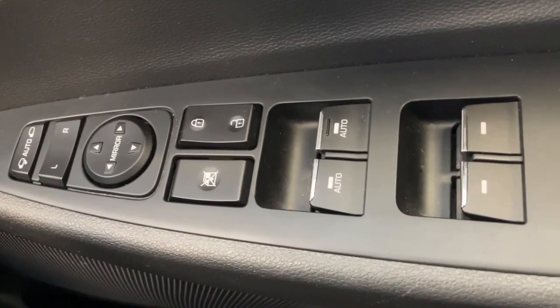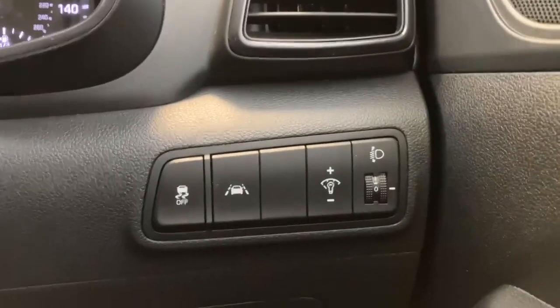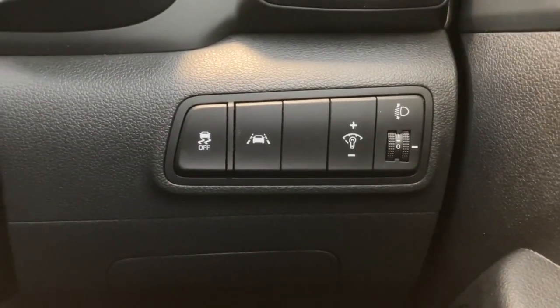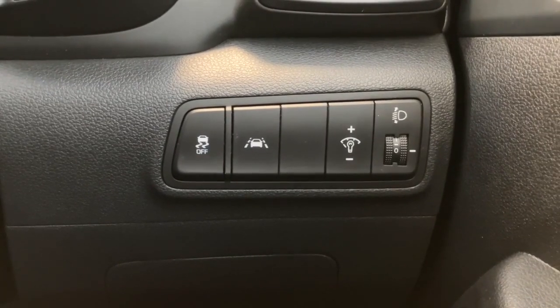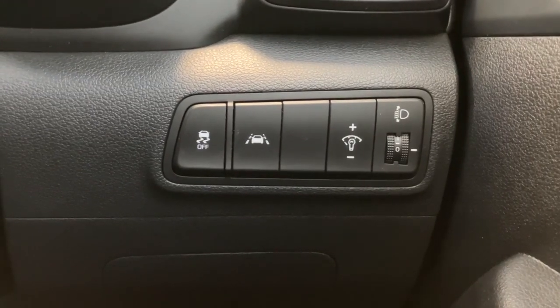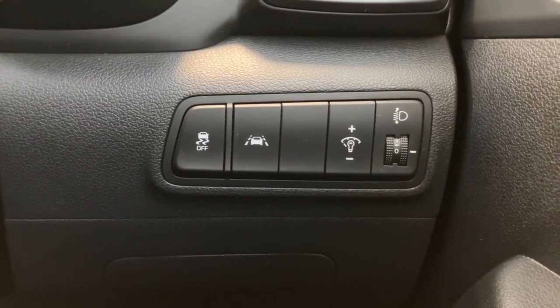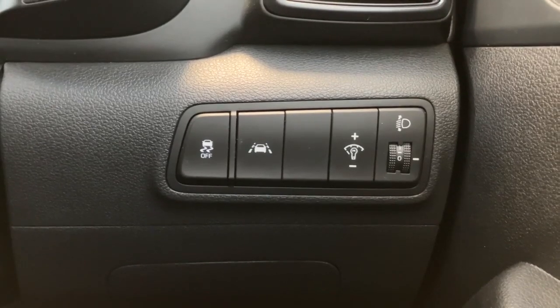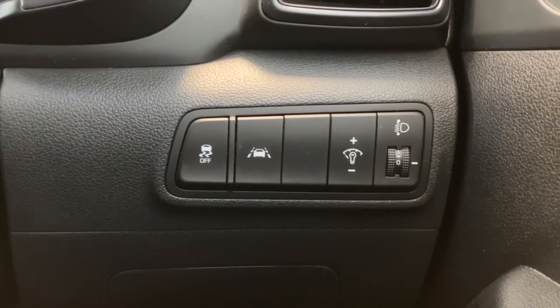Moving across to the driver's door panel, it is all electric windows and electrically operated mirrors which are also heated and electrically folded. Just under the dashboard we've got the headlamp adjuster switch, and beside it the dashboard brightness control. To the left of that you get your lane keep assist technology — the car will auto-correct you back into the lane and warn you when you start to wander without indicating. Just beside it to the left is the traction control button.